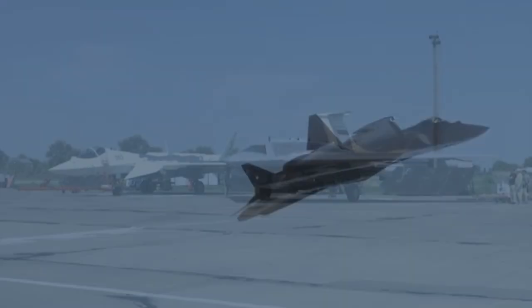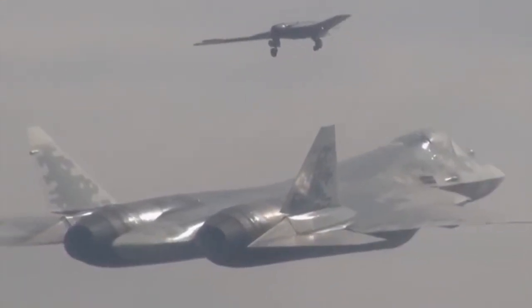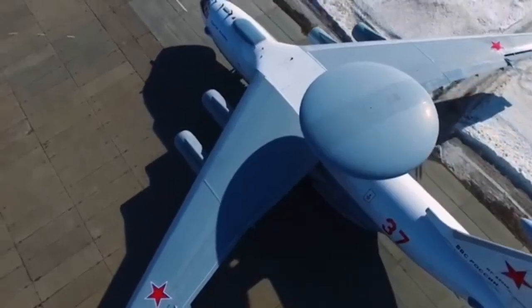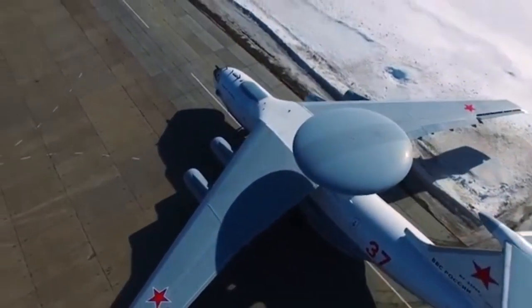And here's the crazy future. The Su-57 won't just fly alone. Russia is building stealth drones to follow it, like robotic wingmen. Imagine one jet commanding a whole swarm.